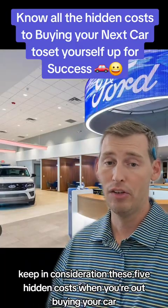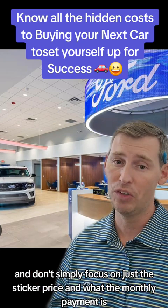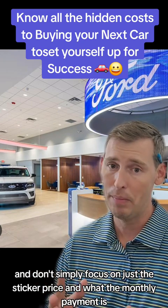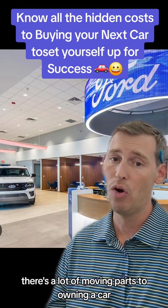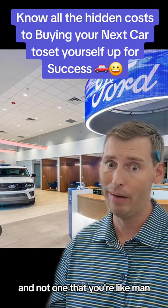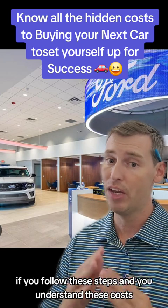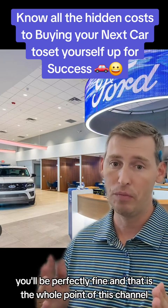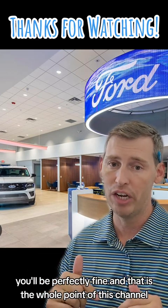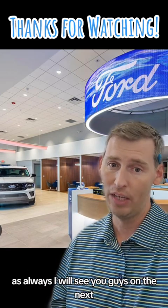In closing, keep these five hidden costs in mind when you're out buying your car, and don't simply focus on the sticker price and the monthly payment. There are a lot of moving parts to owning a car, and I want the experience to be an enjoyable one — not one where you're thinking you just want to get out of the situation. If you follow these steps and understand these costs, you'll be perfectly fine, and that is the whole point of this channel. I hope you got value from today's video — I'll see you guys on the next one.